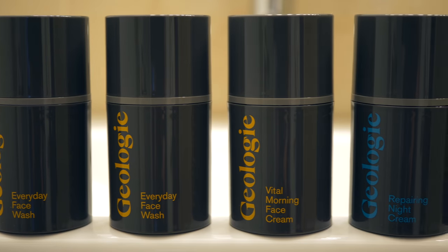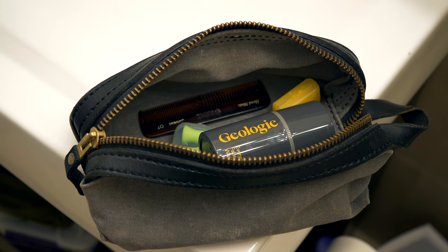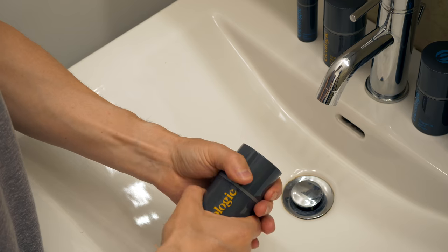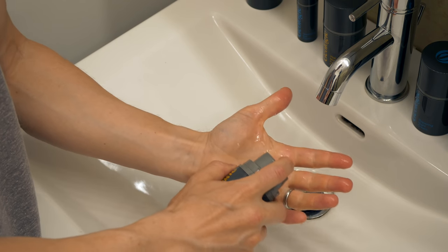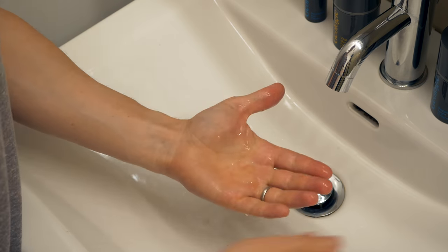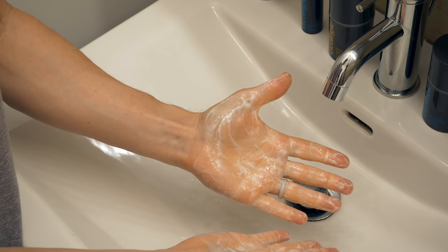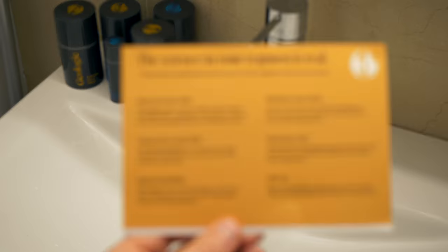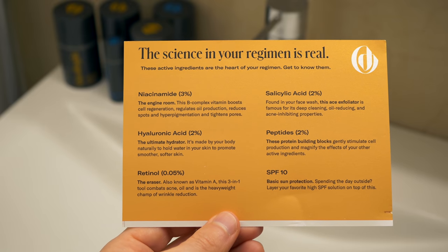Then you start a 30-day trial set that includes an everyday face wash, morning face cream, repairing night cream, and an eye cream. They actually include two bottles of the face wash — one for your shower and one for the sink or your gym bag or dop kit. Once you're happy with your regimen, you can continue with a 90-day supply either by subscribing or buying a la carte. The choice is yours and you're not locked into anything. I first tried Geology back in May 2019 and I was really impressed with the ingredients included in my regimen.